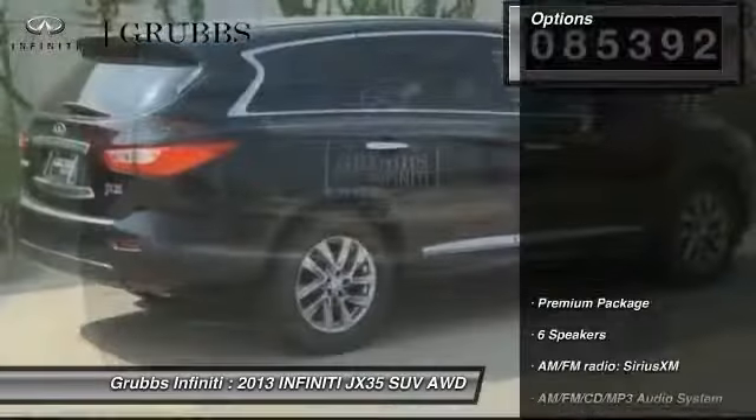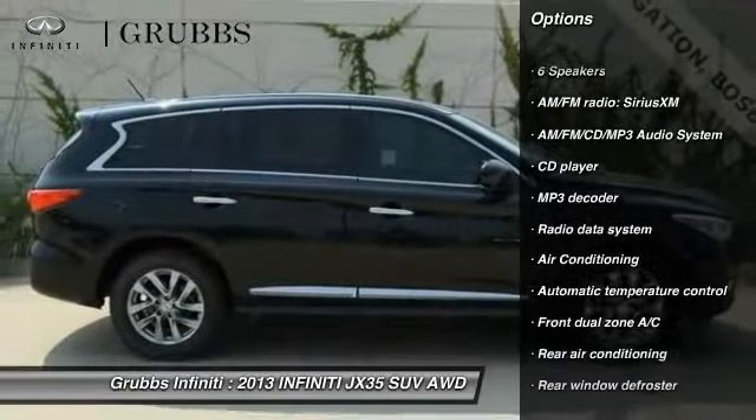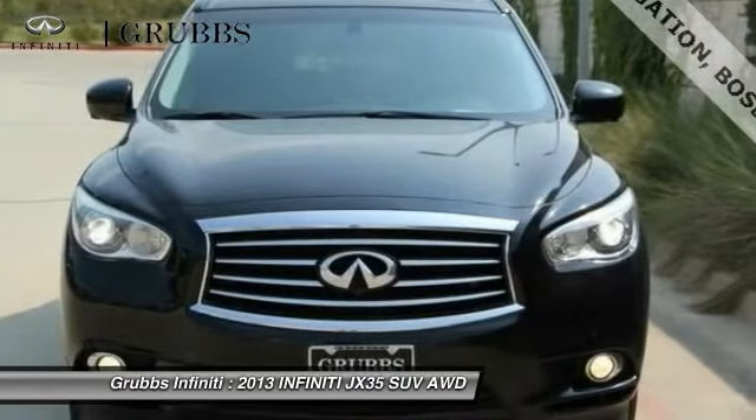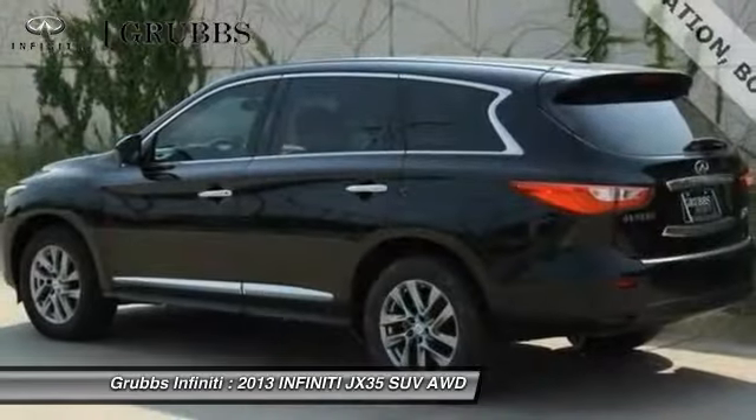Here are some of this vehicle's great options: power passenger seat, traction control, air conditioning, dual airbags, leather-wrapped steering wheel, alloy wheels, power steering, four-wheel disc brakes, auto-dimming rear view mirror, PPO, AM-FM stereo with CD player.